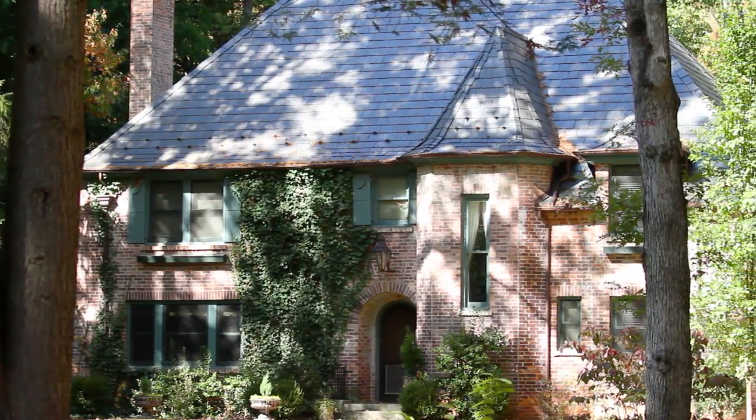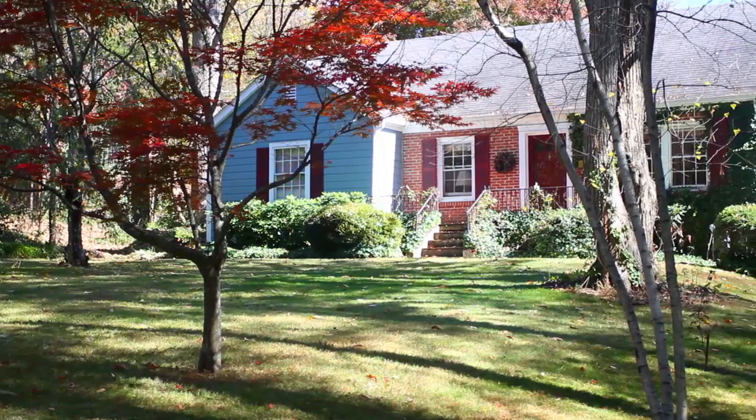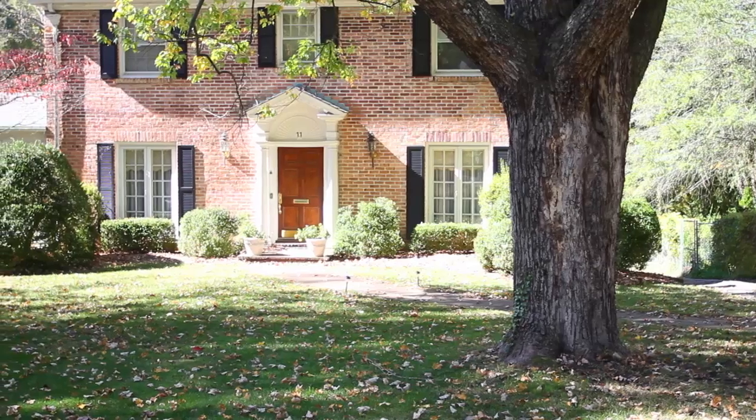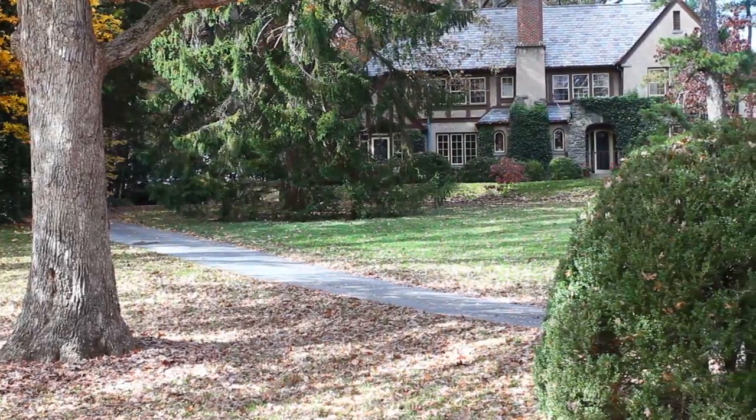If you enjoy homes representing decades of architectural styles, or if you've always dreamed of rehabilitating a home to create the perfect blend of yesterday and today, then a historic neighborhood may be the lifestyle you've always wanted.